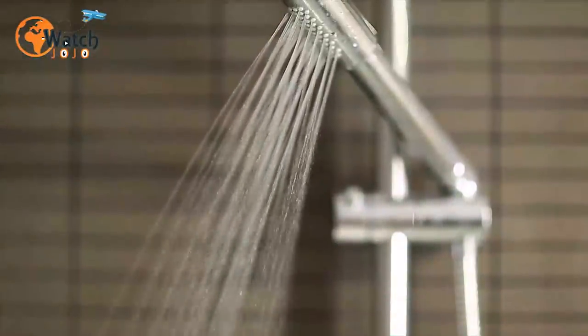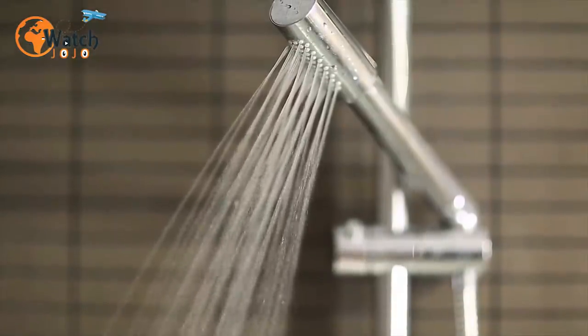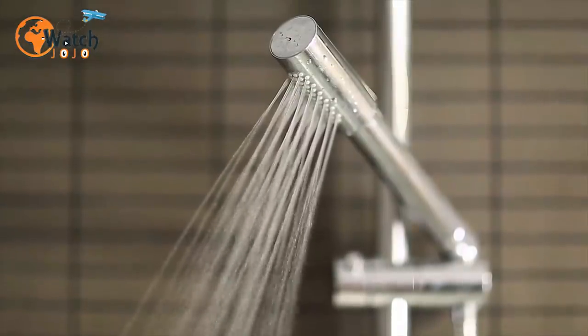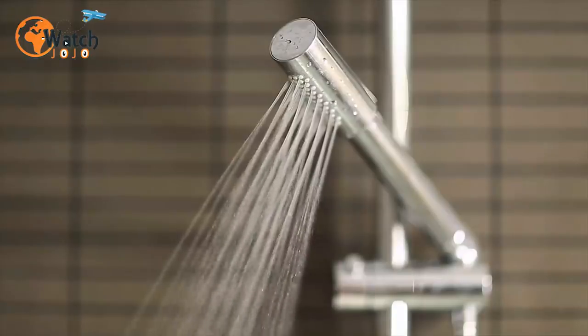11. Put your shoes in the shower cap. If you've gone to the trouble of washing your wardrobe, the last thing you want is for your grimy shoes to be nestled against your fresh clothes on the journey home. Wrap the offending footwear in a shower cap before popping them into your suitcase.